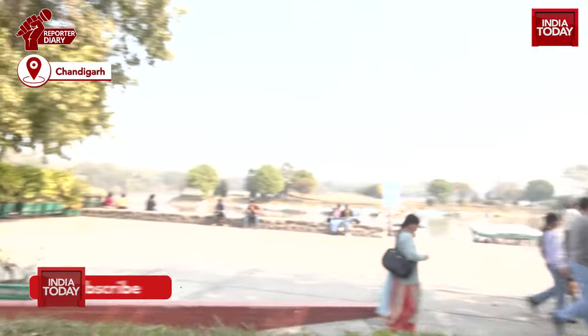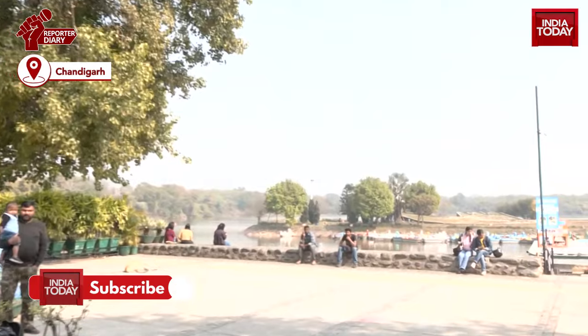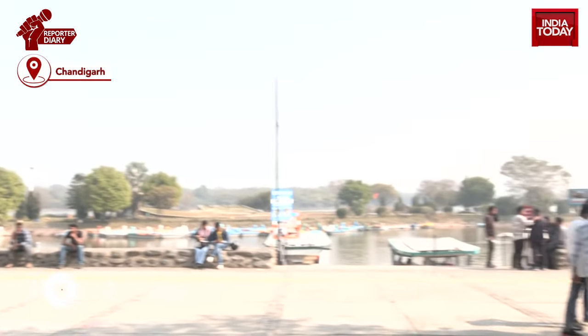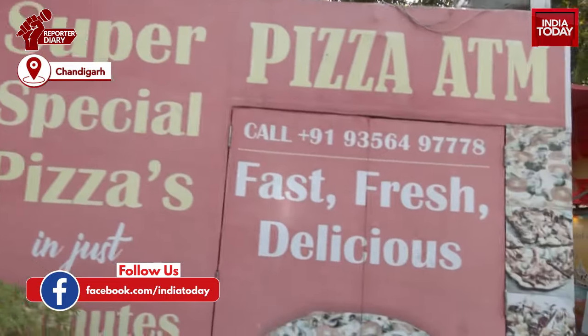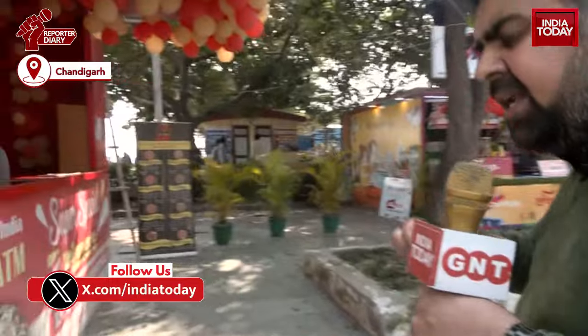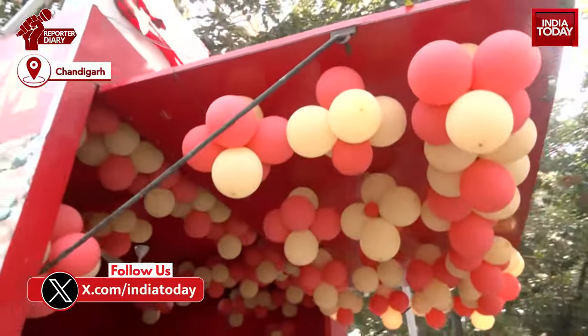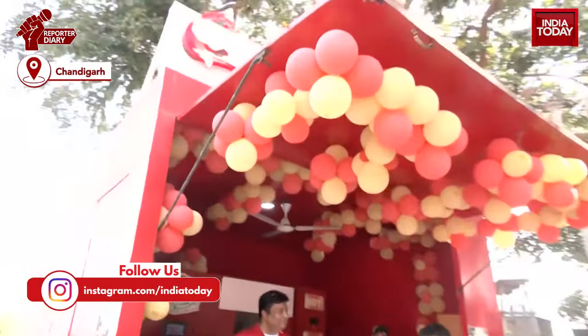I am standing at the Sukhna Lake, where tourists in large numbers come to enjoy the mesmerizing nature and landscape beauty. But one thing which will attract tourists is the unique concept, first time introduced in the country — the ATM vending pizza. This is the kiosk which has been operational here at the Sukhna Lake, and here is Mr. Rohit Sharma, the owner of the kiosk.